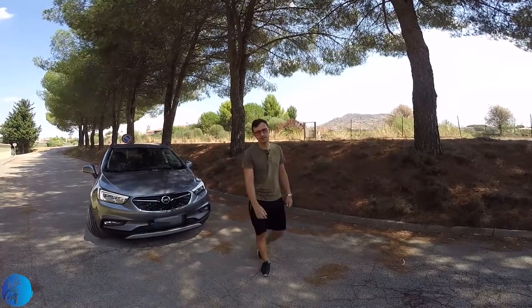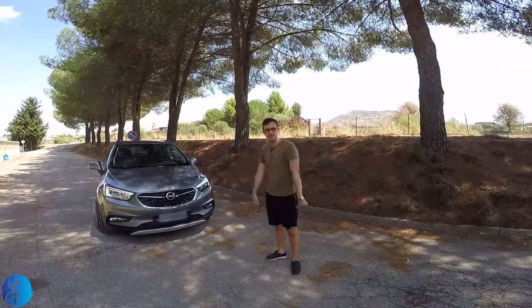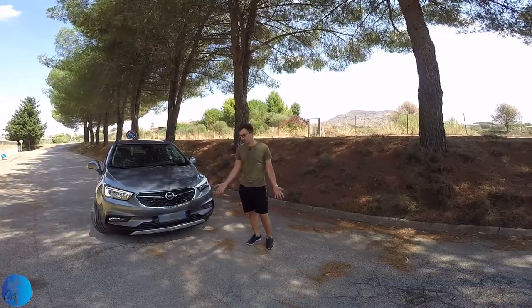Hello world, we are in Italy and for the last seven days we had the 2019 Opel Mokka X. As usual, I will start with the front part of the car.